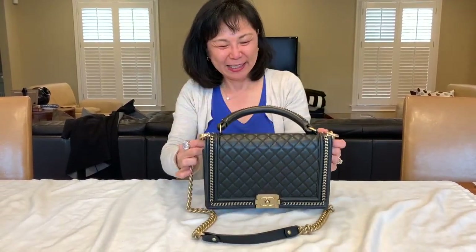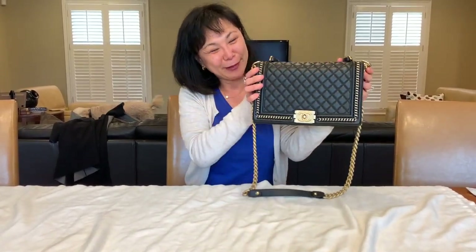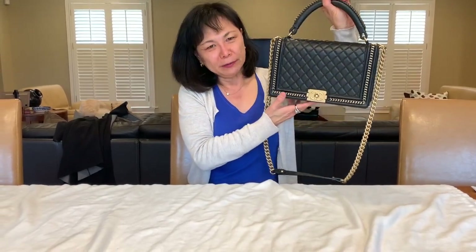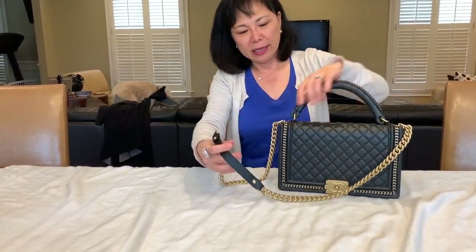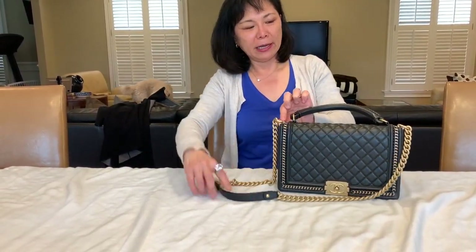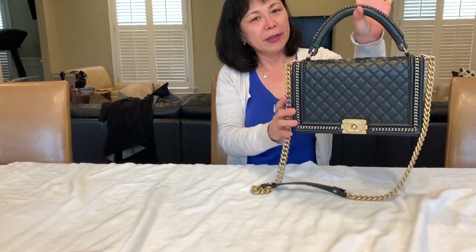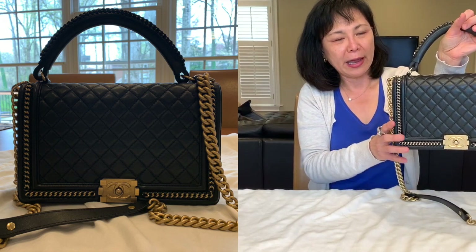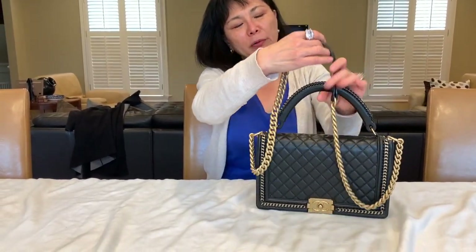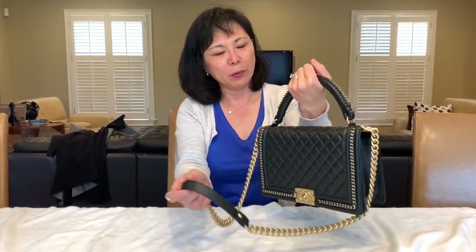Hi everyone, it's Maggie from My Favorite Thing. I have a treat for you — a friend of mine allowed me to film this bag. This is a relatively new Boy bag. You know how you've seen Boy bags where the chain goes through the little loop and you can wear it shorter over the shoulder or long cross-body, but it doesn't have the handle? This Boy has a handle. Look at this beautiful intricate weaving with the leather and metal. This can be worn cross-body or over the shoulder.